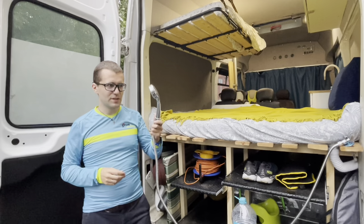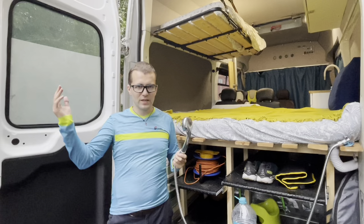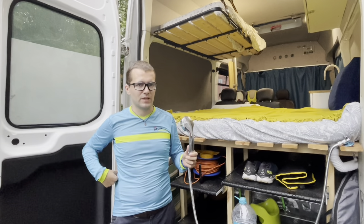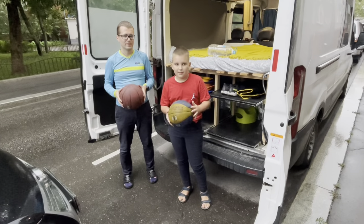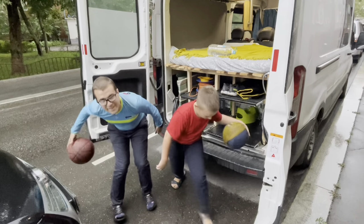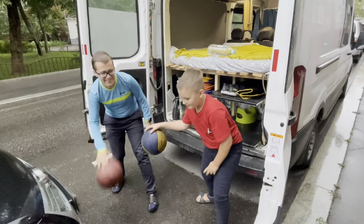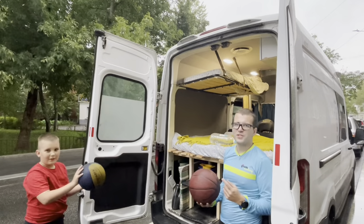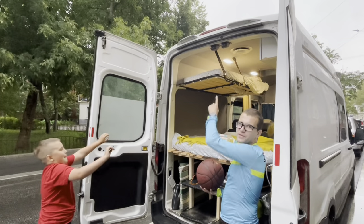We also have this outdoor shower implemented. We don't have the curtains yet, but we're going to hang them between the doors, and we're going to have a holder for the shower on one of the doors. We play basketball practically every day, and we want to install a real full-size basketball hoop on top of the car.